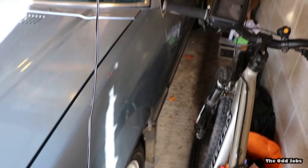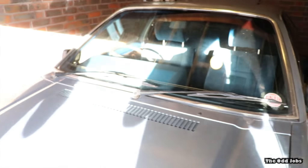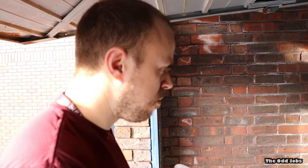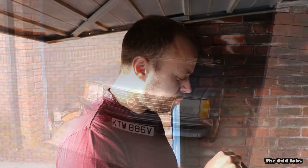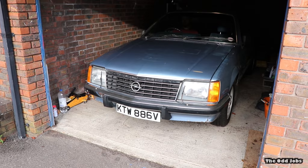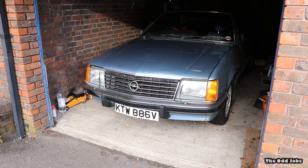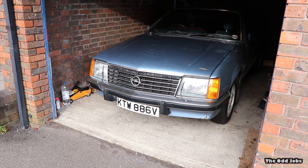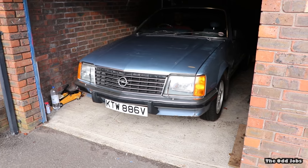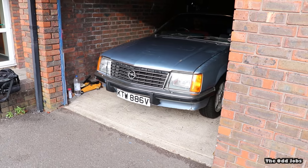Sam's got all four wheels on — the ones we went to collect yesterday. So we're going to start the car up and see how it sounds after all that work with the HT leads and stuff. I cannot believe it fires! It is lumpy though — I'm not sure if that sounds any better.